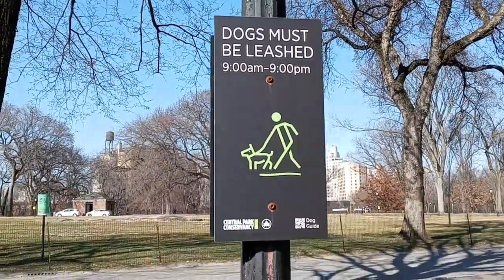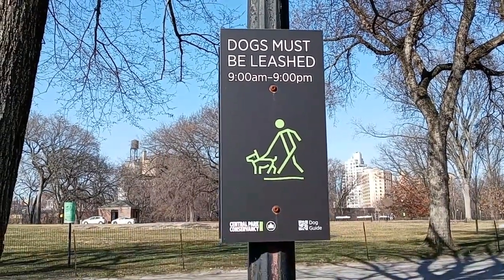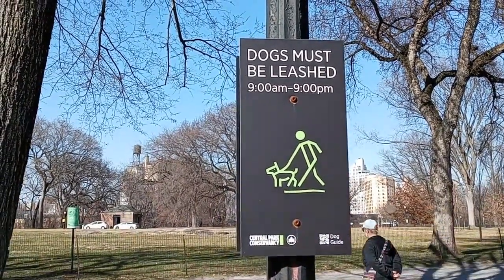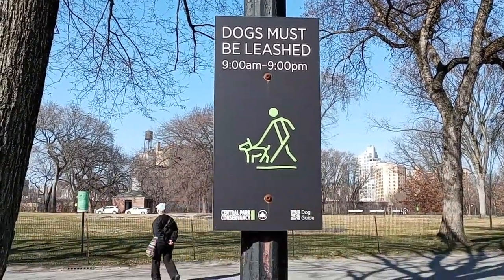And for people that have dogs, please obey these signs. There are other dogs out here and people too, so please be responsible with your pets.